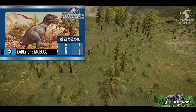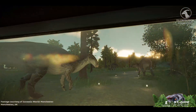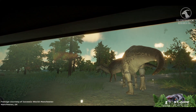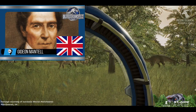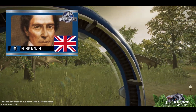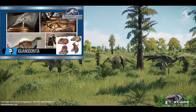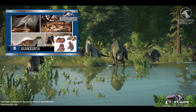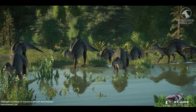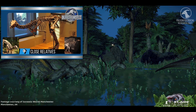Iguanodon lived during the early Cretaceous, between 126 and 122 million years ago, across what is now Belgium, Germany, England, and Spain. First named in 1825 by English geologist Gideon Mantell, Iguanodon was the second dinosaur ever formally described, following Megalosaurus. This genus belongs to the larger group known as Iguanodontia, a branch of ornithopods that would later give rise to the duck-billed hadrosaurs. Within this clade, Iguanodon lends its name to one of the most diverse and successful lineages of herbivorous dinosaurs, including relatives like Dryosaurus, Camptosaurus, and Ouranosaurus.